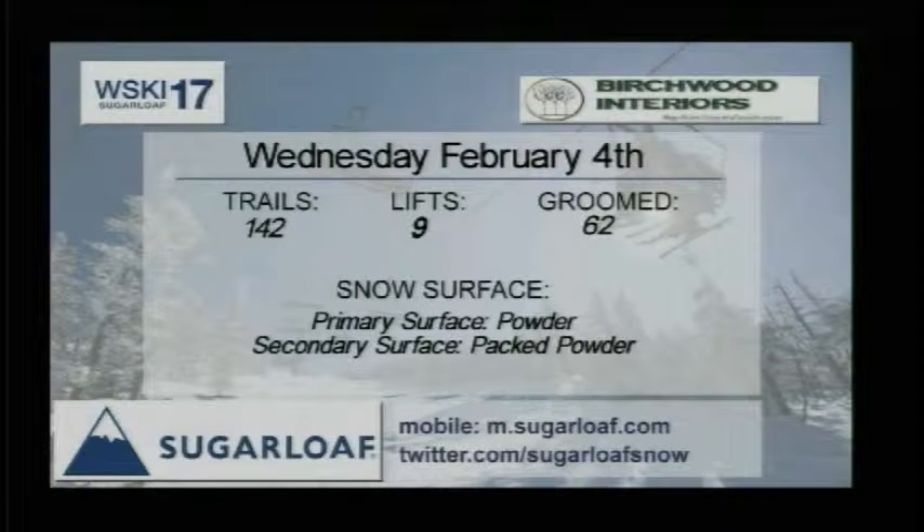142 trails today, 62 of those groomed, accessed by 9 lifts, and it's powder on packed powder with some new stuff on the way.